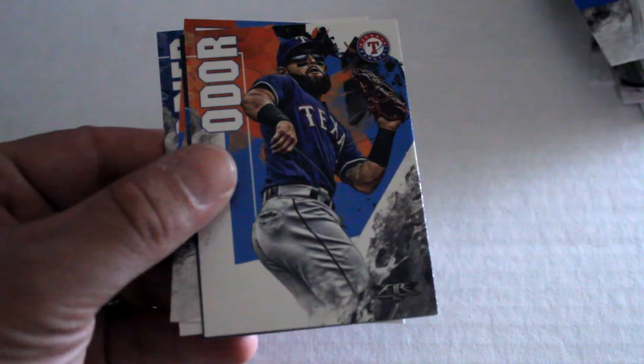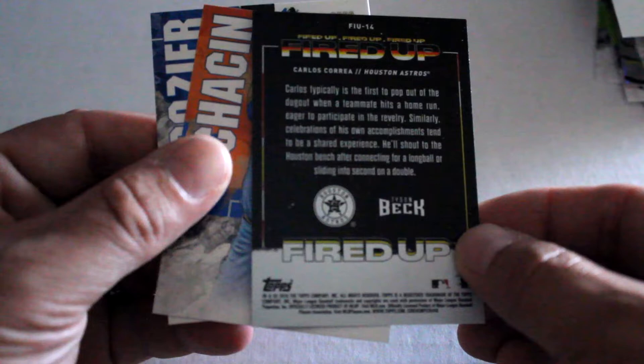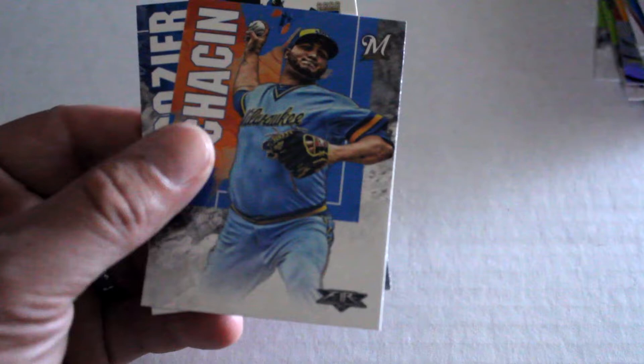We've got Paxton, Spencer, Rougned Odor. This is an interesting one — Fired Up Refractor Insert — Carlos Correa, non-numbered — that's a neat looking card there. Chee-Chin, Dozier, and moving along to our next one.